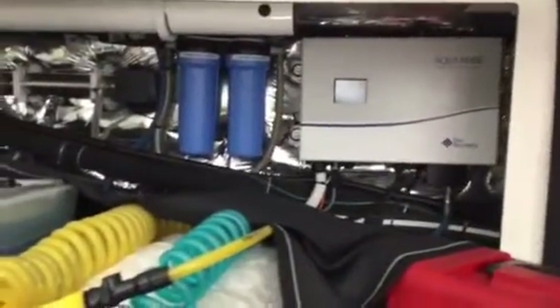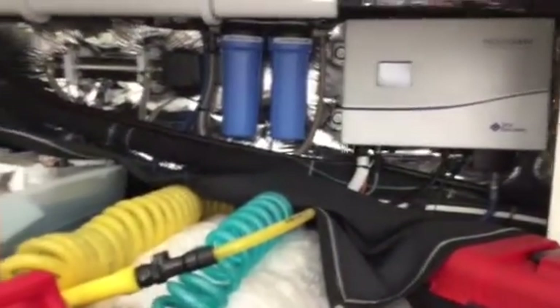As you move over toward the port side, you'll see the water maker that this boat has installed — it's behind that black curtain laying down right there. There's lots of storage room down here for extra supplies.